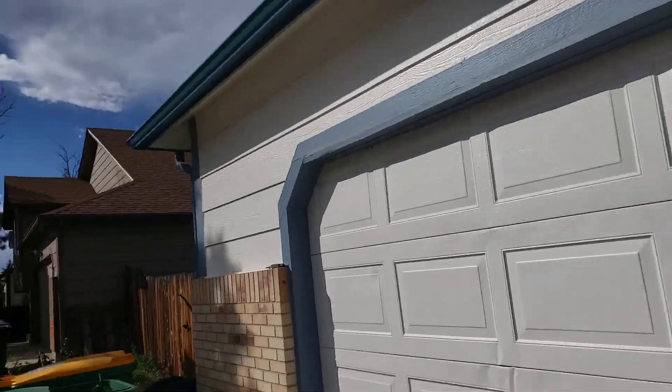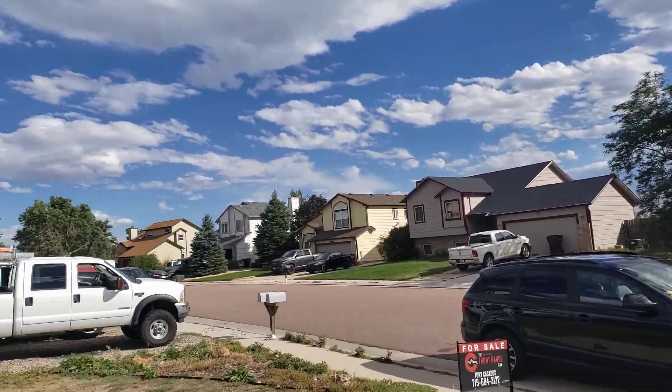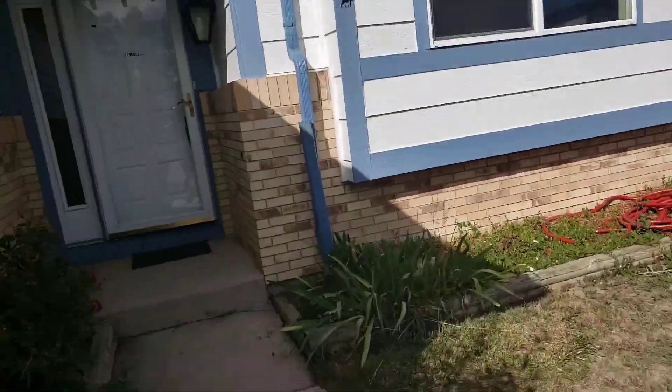So here's 1760 Lioti. In my opinion, a good neighborhood. Let's check it out really quick.